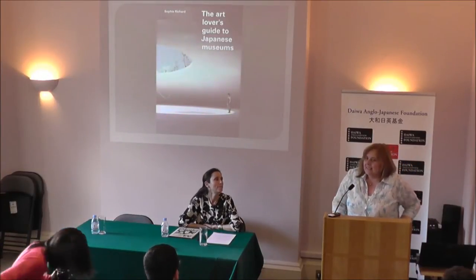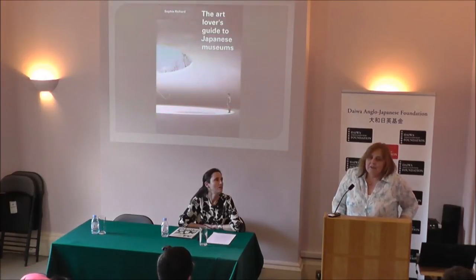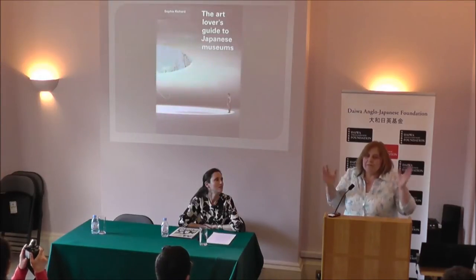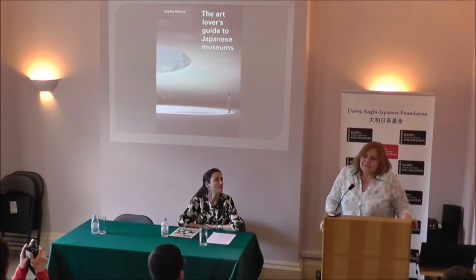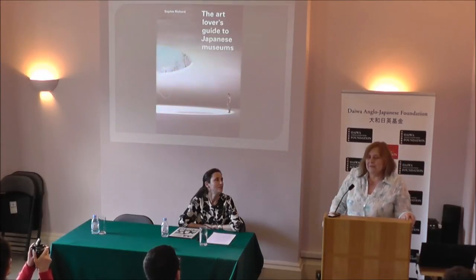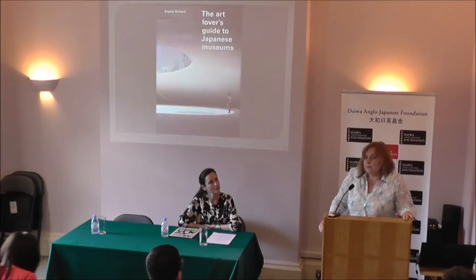Sophie will tell you more about how she selected these museums. It isn't every museum in Japan — there are over 1,200 art museums, 5,000 museums in general. You would be filling your suitcase several times over with volumes to cover all of them. But as an insight into a few special museums, this is wonderful. I must also just thank a few other people. The book was supported very generously by Mr. Hiraide and the Innovate Japan organization, and we must thank him and his colleagues. And the Great Britain Sasakawa Foundation, who have also supported the book.